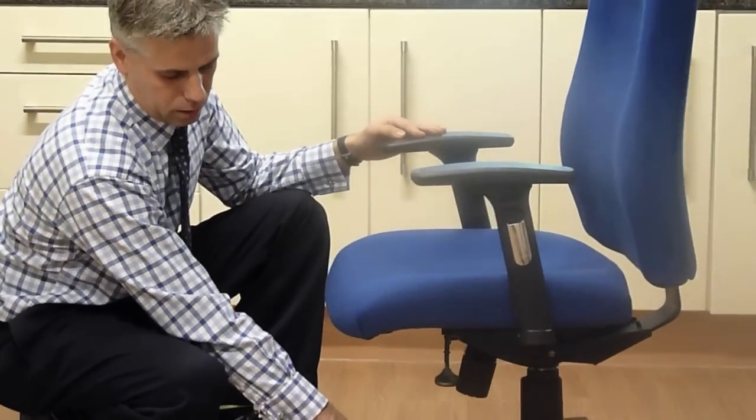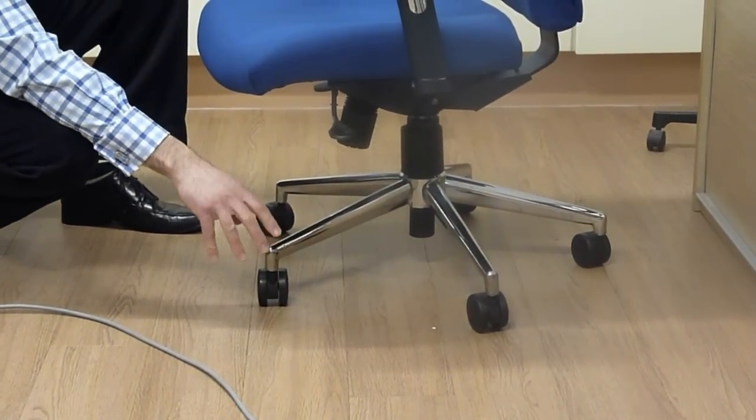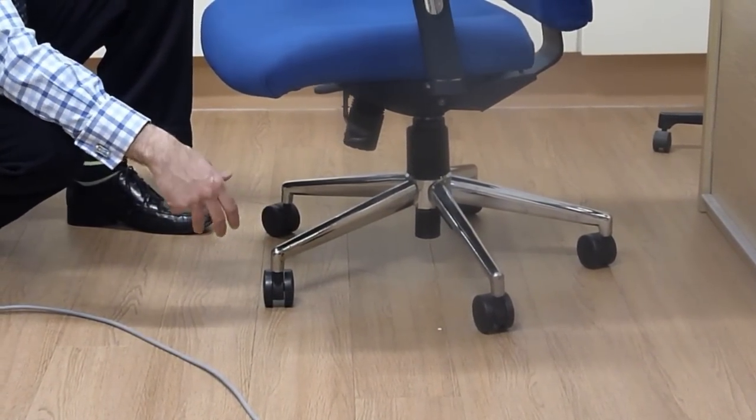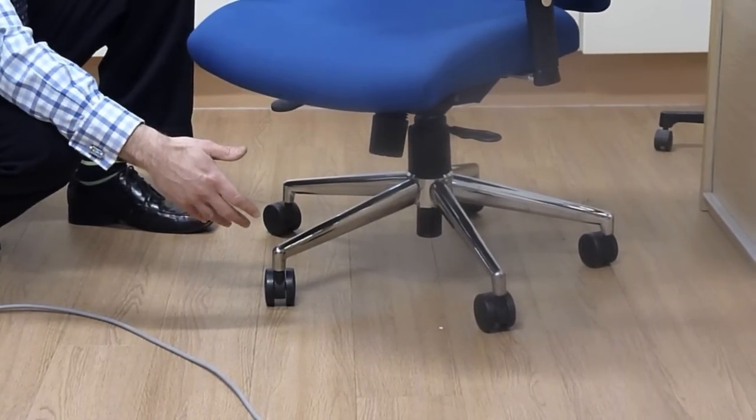The chair is supported by a five-star wide chrome base with good quality wheels, making it more stable but also easier to move around the room as and when they need to get up and move the chair.